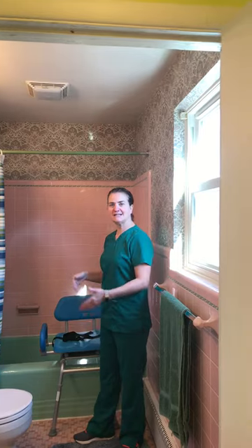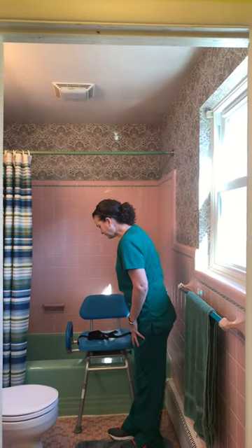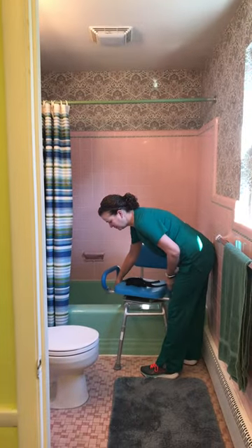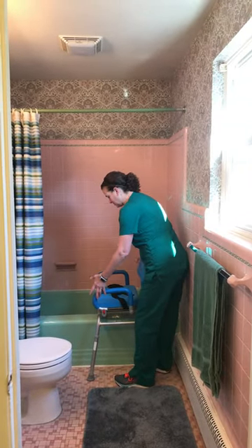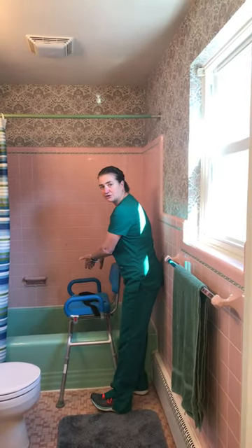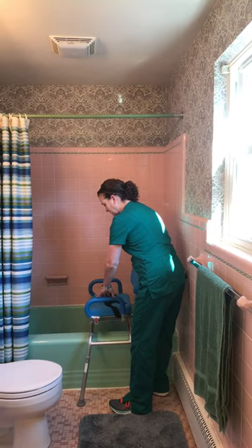Today I'm going to talk to you about a shower chair that can swivel and slide into a shower. This is for someone who might need a little bit more assistance when getting in and out of the tub. This type of chair, once you sit in it, can turn and then you can slide it in so that you can shower in the tub.